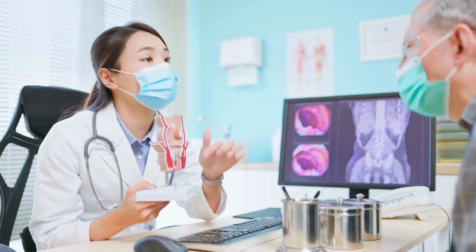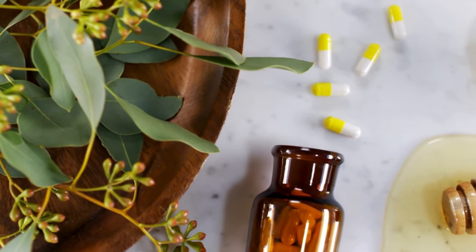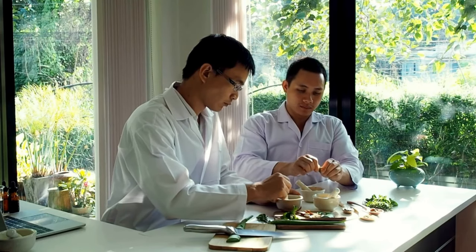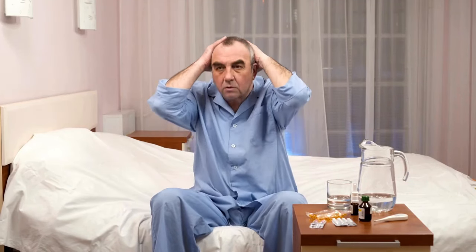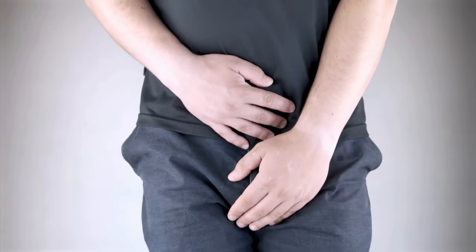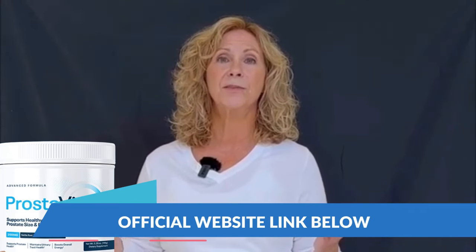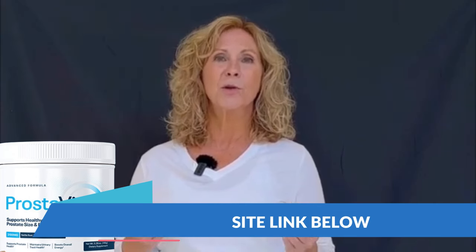It's made with a special blend of natural, organic ingredients that really help with those everyday struggles like frequent trips to the bathroom and that uncomfortable feeling. What makes Prostaviv stand out is how fast it works — you start noticing results really quickly. I've left the link to Prostaviv's official website in the description of this video, so be sure to check it out if you want to learn more or buy it.